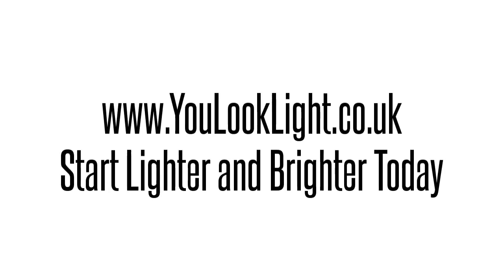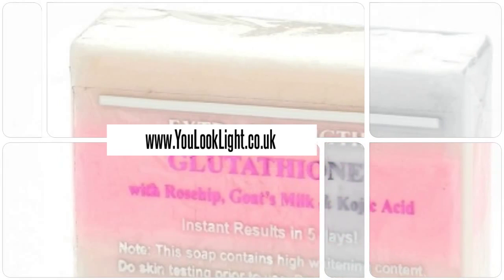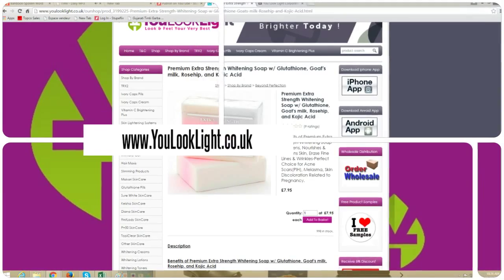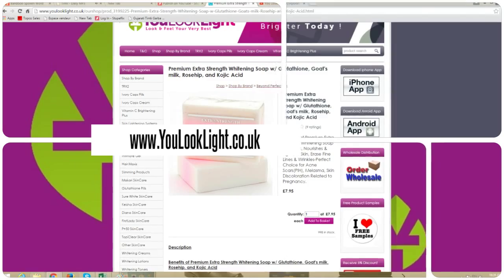YouLookLight.co.uk — Start Lighter and Brighter Today. Premium Extra Strength Widening Soap with Glutathione, Goat's Milk, Rosehip, and Korgica. Benefits of Premium Extra Strength Widening Soap: 4-in-1 Soap with Korgica Acid.